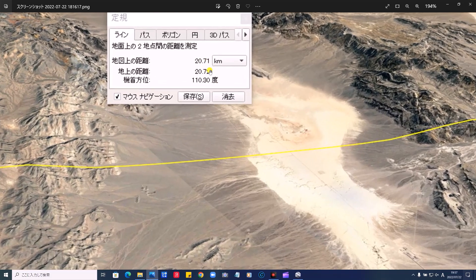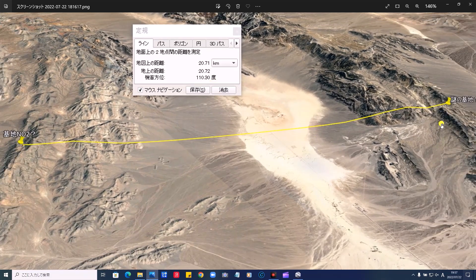これとこれの位置関係、線で結んだんですけど、距離を測ると20.71km距離があります。この山から山までが同じ直線状にあるといった、これは一体何なんでしょうかね。何の研究施設なのでしょうか。20.71kmの距離の山の尾根の部分に両方立っております。